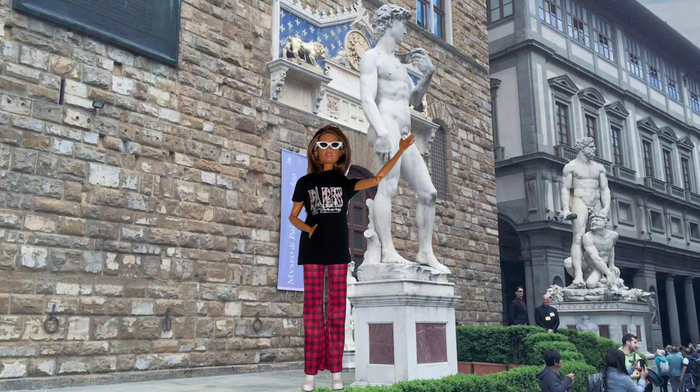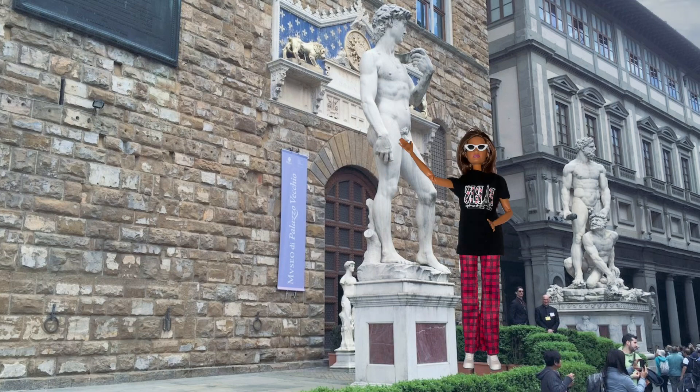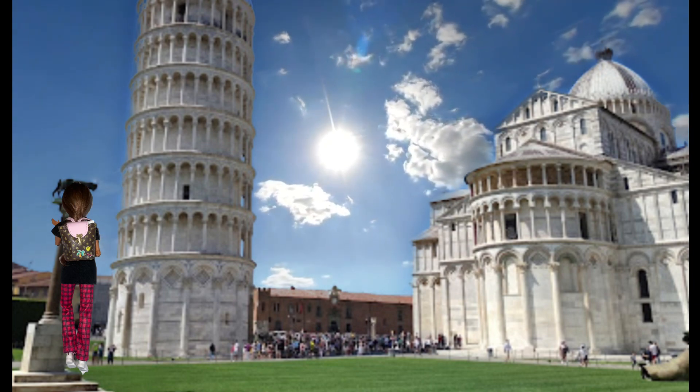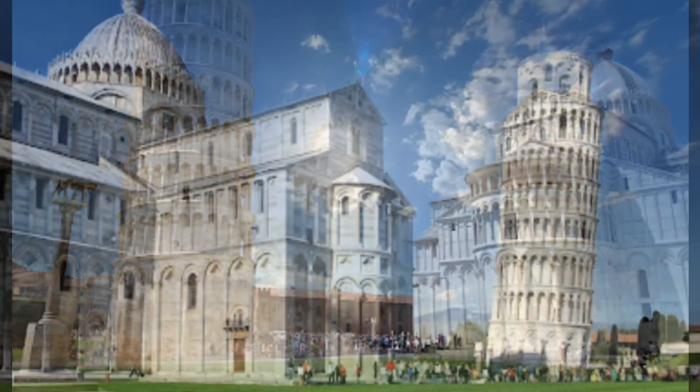From the Pitti Palace, we're heading over to Michelangelo's David statue. Beautiful! And we took a short 50-mile drive to visit the Leaning Tower of Pisa.